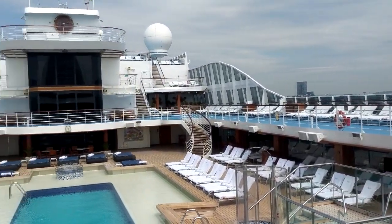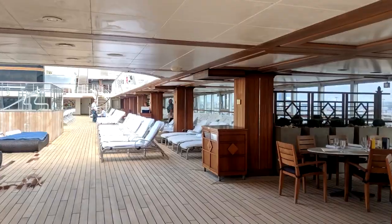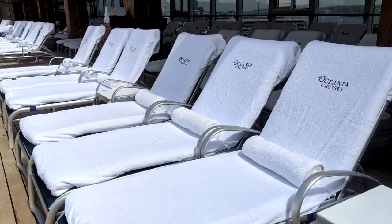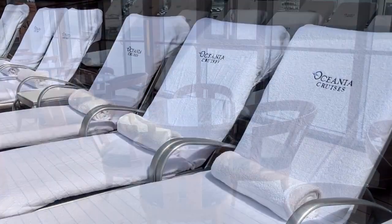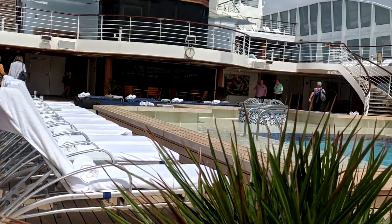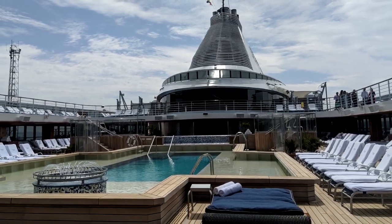Marina hosts a large pool and three hot tubs. The expansive deck space ensures there's always room for a refreshing dip in the pool or simply for some relaxation. Sun loungers are cushioned for ultimate comfort. Waves Grill is ideally situated for a poolside snack, incredible milkshakes or fresh smoothies.